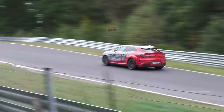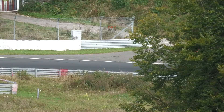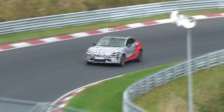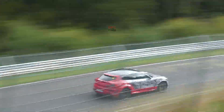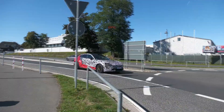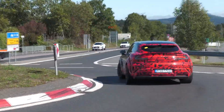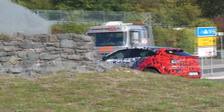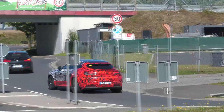Brakes are the big message. The SU7 Ultra took heat from enthusiasts who felt its stopping hardware did not match its power. This YU7 prototype does not repeat that mistake. Oversized calipers fill all four corners and, paired with massive rotors, should cope with repeated hard laps without wilting — the kind of overbuild that wins credibility with drivers who push their cars, not just photograph them.